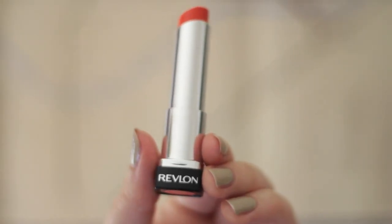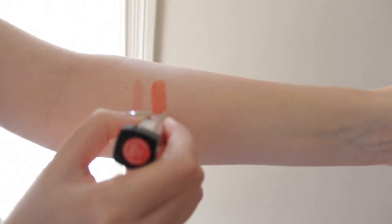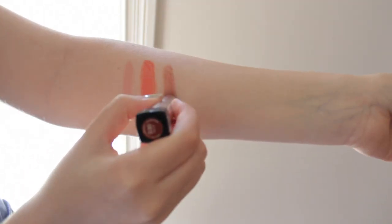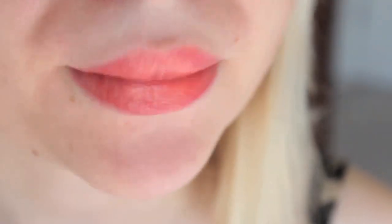Next in my lip collection: Revlon Lip Butters. If you watch beauty guru channels, you have to have heard of these. The colors I have are Tutti Frutti and Fig Jam. I do have some reviews of these on my blog and I'll link those posts below. I really love orange-colored lipsticks. Fig Jam is freaking gorgeous on me — it's mature, it's classy. They do kind of melt, so I'm wary to bring these anywhere.